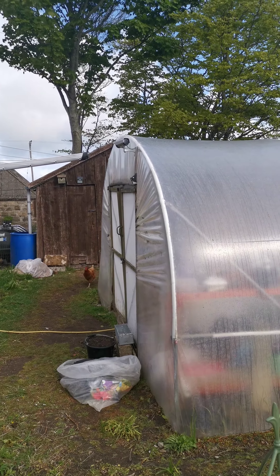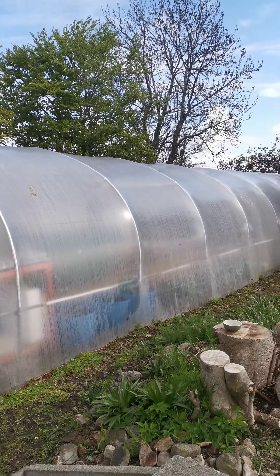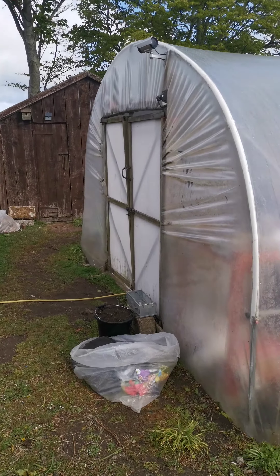Morning everybody. Welcome to Aberdeenshire. This is the primary reason I bought this house a little under a year ago. I absolutely love the tunnel. I'll share some of what we've been doing in there.